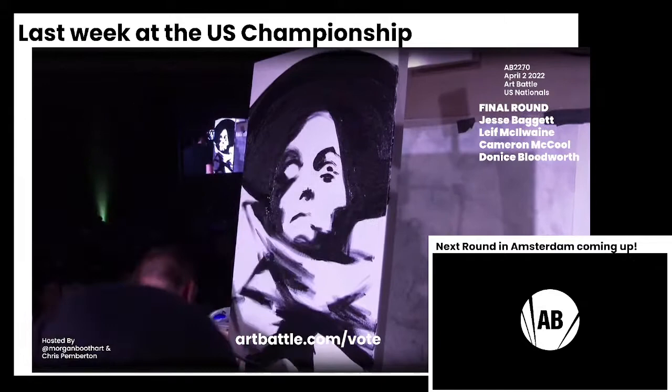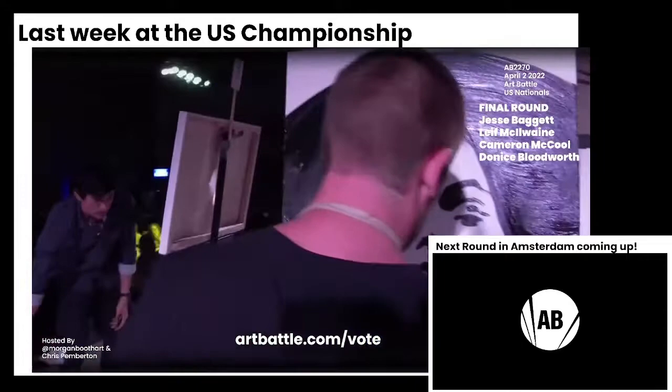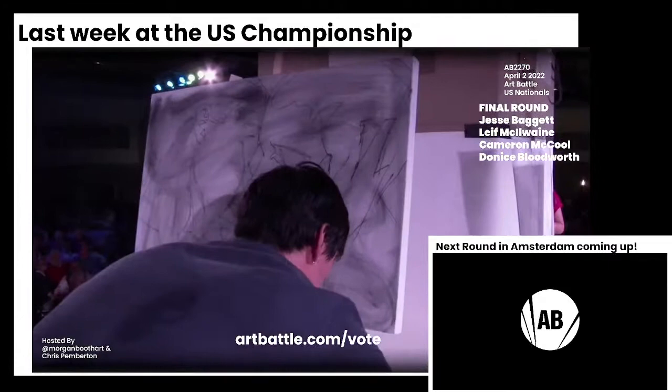And Leif is truly an art battle OG as well — he's been painting in art battle for a really long time. He's one of the key figures in the New York scene, and it's nice to see him making it to the top stage in the country right now.